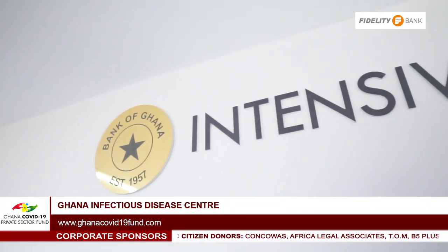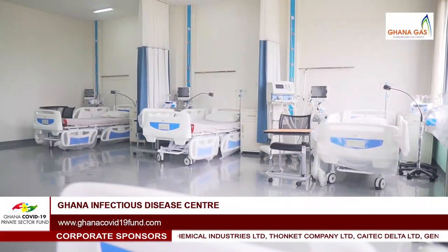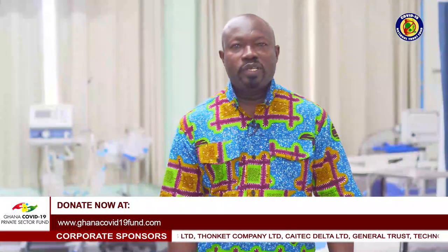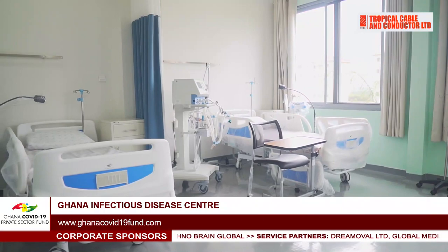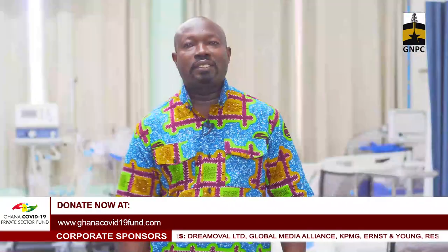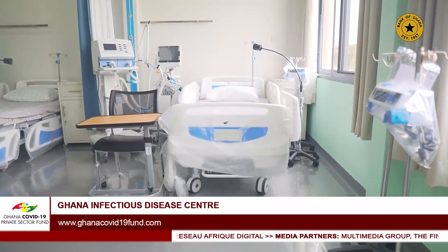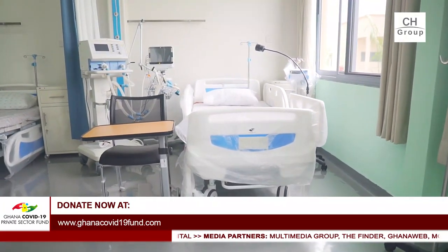We are in the critical care section of the Ghana Infectious Disease Centre, where severely ill patients will be taken care of. It is a 21-bed facility — one of the high performance areas of the hospital — comprising 16 beds of high dependency as well as a 5-bed intensive care unit.